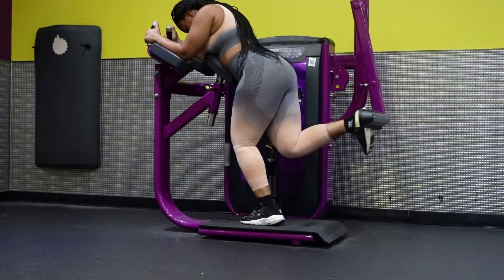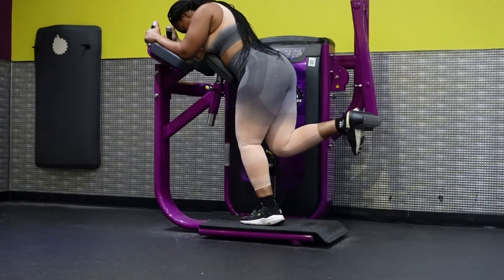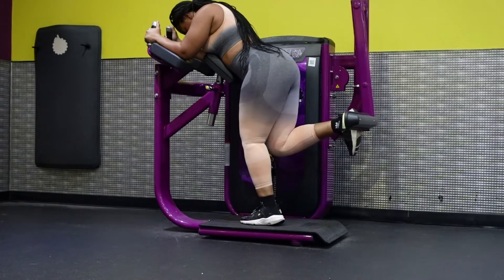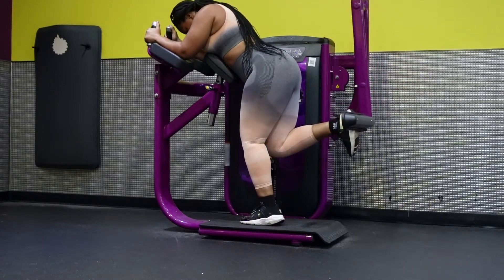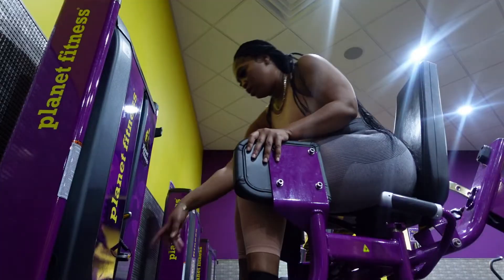The next exercise I'm doing is the kickback machine. I work out glutes and legs, and this works out glutes and hamstrings. It's new in my routine and I'm not a huge fan — I'd rather do donkey kicks. I did about 30 reps.